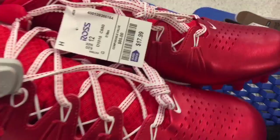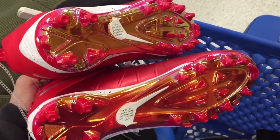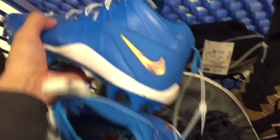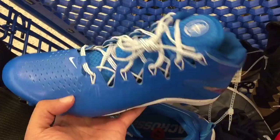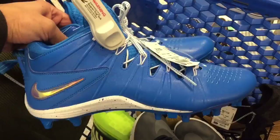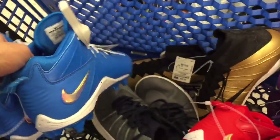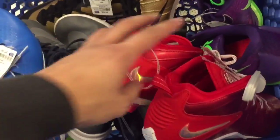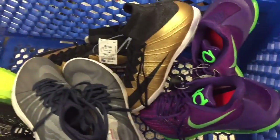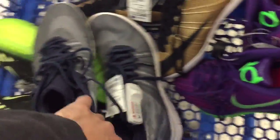Next are these Nike Huarache lacrosse cleats. Pretty sweet — $17.99, and the bottoms have this metallic kind of color. They're size 12, a little big. Reselling value is not that great — they sell for about $40 on eBay so the profit isn't really there. But if you need cleats, 18 bucks is a steal. I'm gonna put these away though and move on to the other shoes.